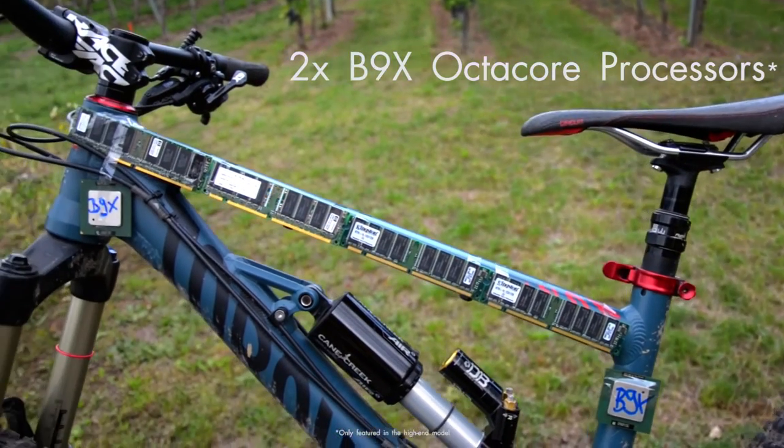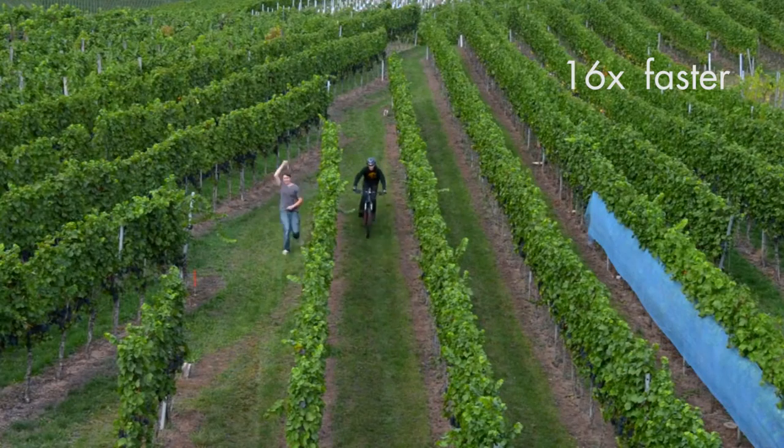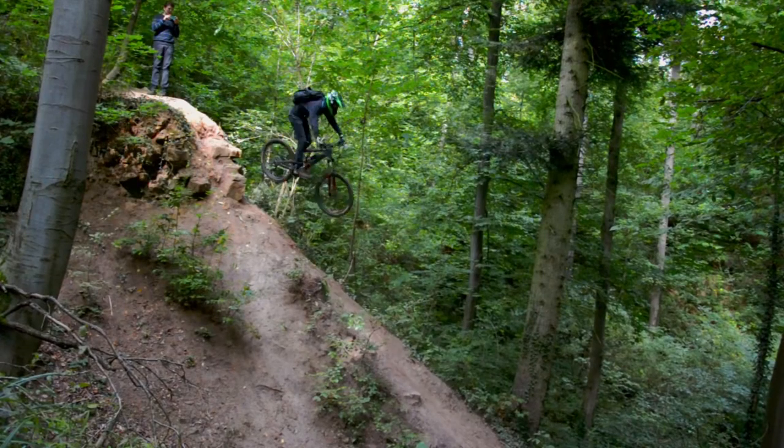Our high-end model features two octa-core processors and two giant radiators, making it more than 16 times faster. Don't worry about frame drops anymore.